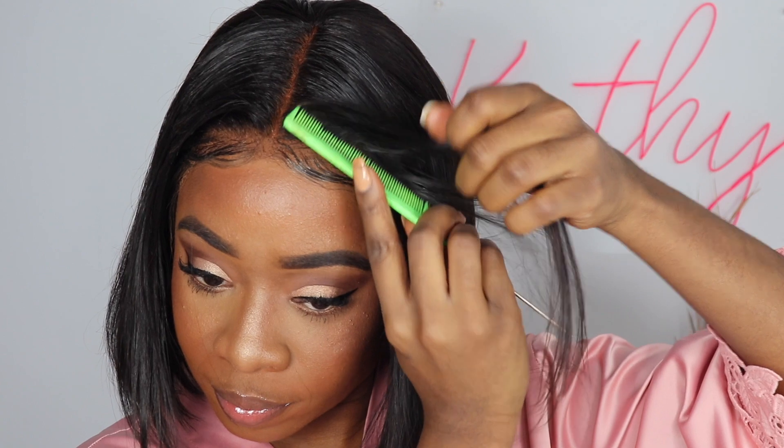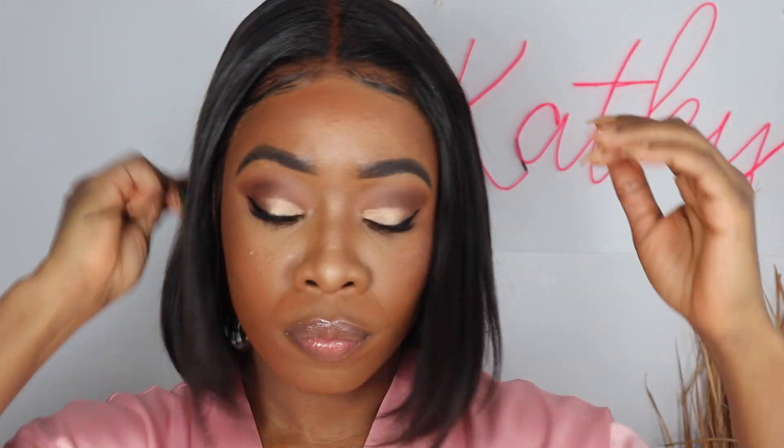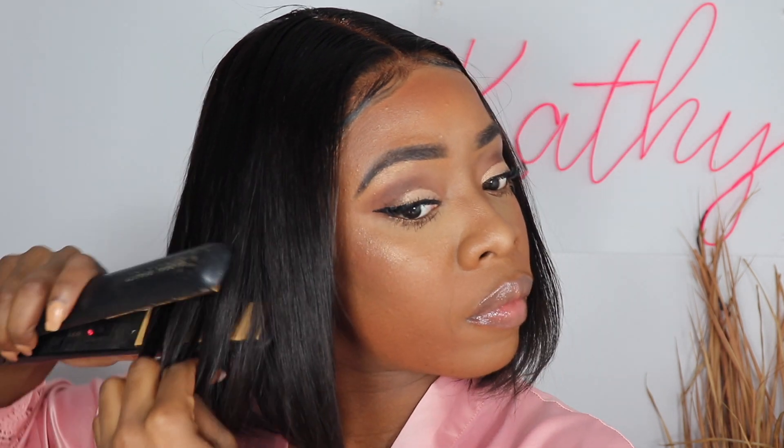Now it's time for the hair! I took off my hair clips and I'm going to re-straighten the bottom sections — I already straightened it before the video but I'm just going to redo the ends to make them pop more.